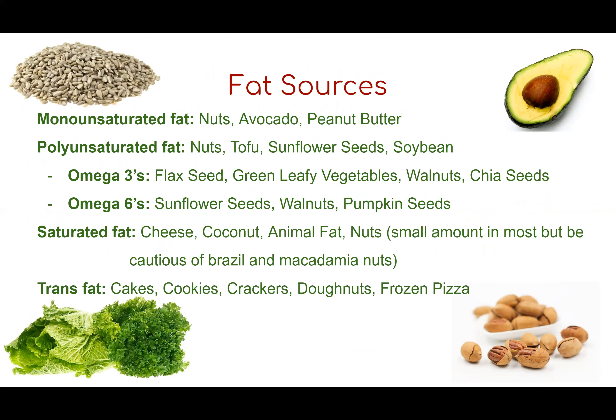Here are fat food sources to reference. Monounsaturated fats are found in nuts, avocados, and peanut butter. Polyunsaturated fats are in nuts, tofu, sunflower seeds, and soybeans. Omega-3s are in flax seeds, green leafy vegetables, walnuts, and chia seeds. Omega-6s are in sunflower seeds, walnuts, and pumpkin seeds. Saturated fats are found in cheese, coconut, animal fats, and nuts — Brazil nuts and macadamia nuts have a higher amount, so be cautious. Trans fats are in processed foods like cakes, cookies, and donuts.